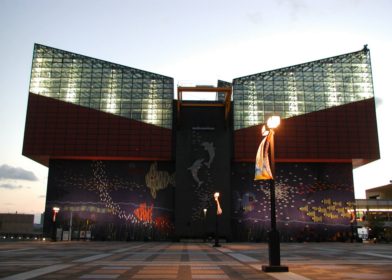The aquarium is about a five-minute walk from Osakako Station on the Osaka Municipal Subway Chuo Line, and is next to the Tempozan Ferris Wheel.